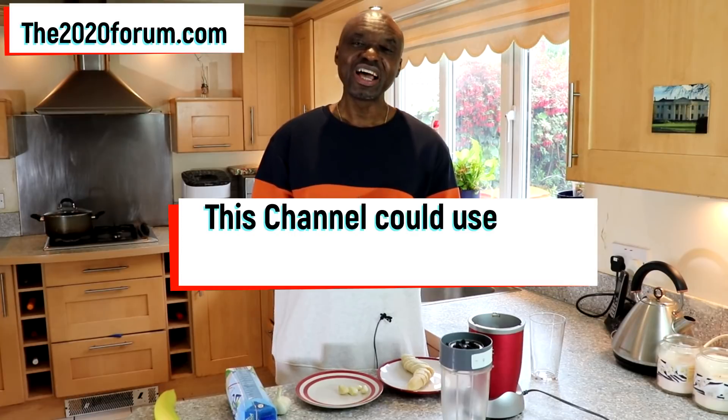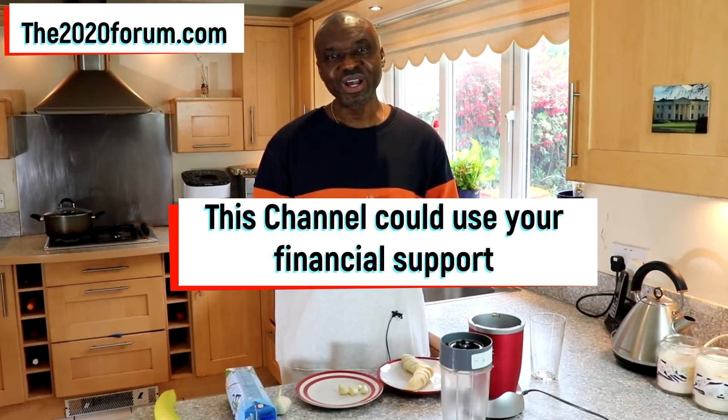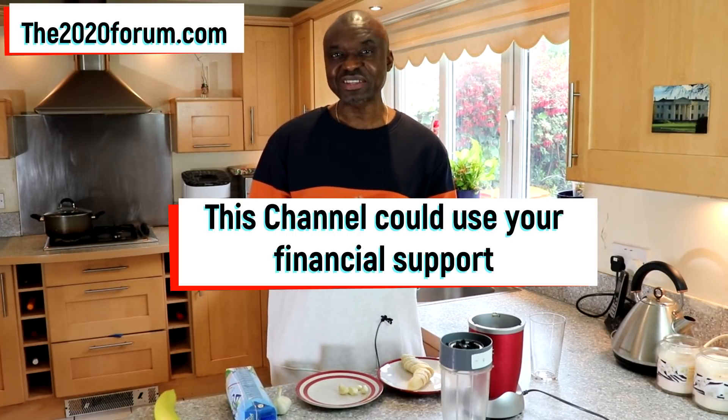Before I continue, I just want to say two things. The first is that this channel does quite nice work, and this channel could use some financial support. So to provide us with that support, if it's okay with you, donations will be gratefully accepted.